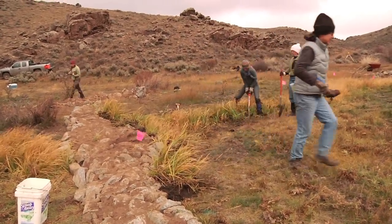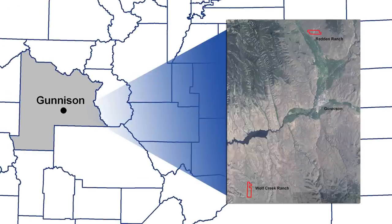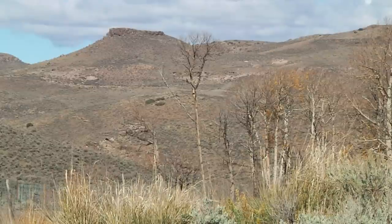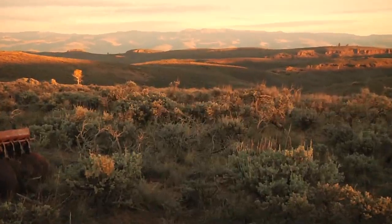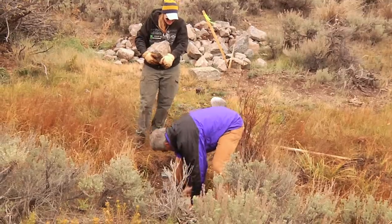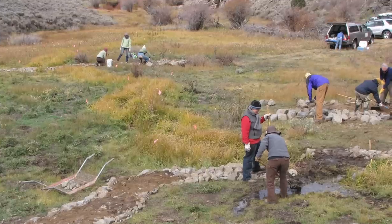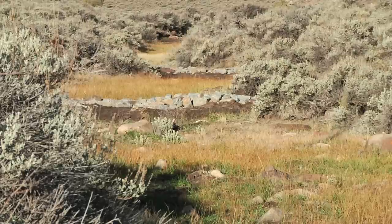This year we focused on private lands on two ranches in the Gunnison Basin. Our hope is that we can expand the project onto adjacent public lands as well as other lands across the basin in the future. We hope to learn from what we're doing here and share with ranchers and other land managers so that they can begin to use these simple restoration techniques on their lands as well.